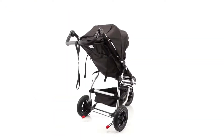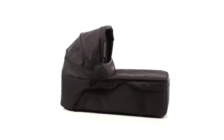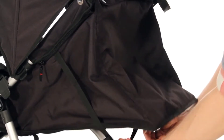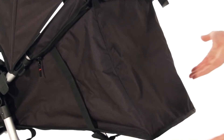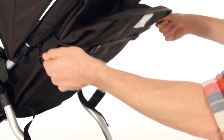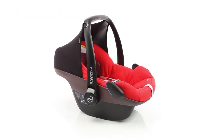Suitable from birth to 25 kilos, the Swift exceeds global safety standards and teams up with the Swift carry cot to transport your sleeping newborn. This sleek set of wheels also conveniently doubles up as a travel system. Simply attach an adapter, sold separately, and click on infant car seats by Mountain Buggy, Maxi Cozy, Phil & Ted's and Cybex.